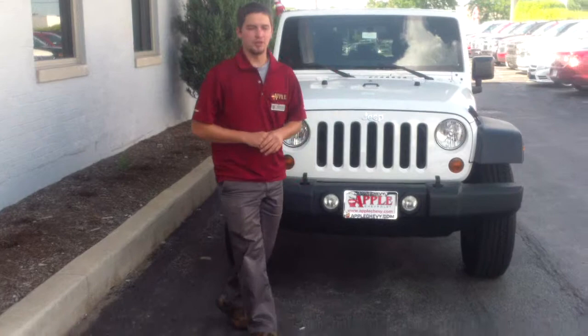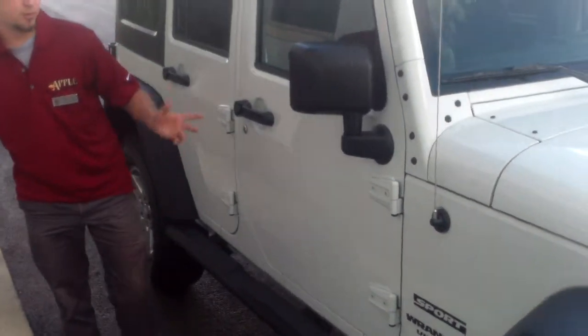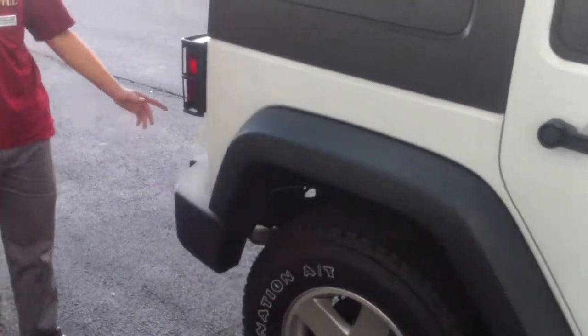It is a four-door. There's a lot of space in there, a lot of storage space in the back as well. It drives really nice and it's really quiet. These Jeep Wranglers really do have great turning radiuses. They're meant for 4x4, meant for going off-road and everything.